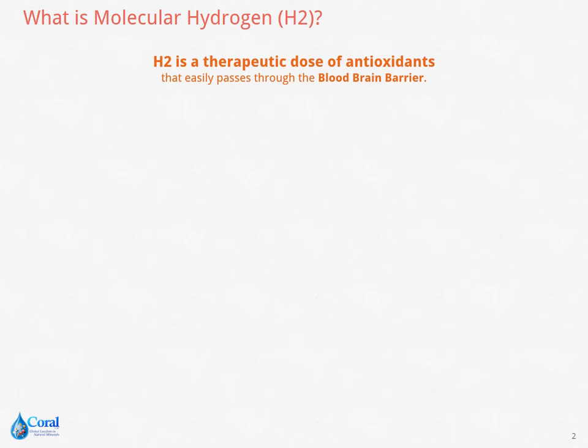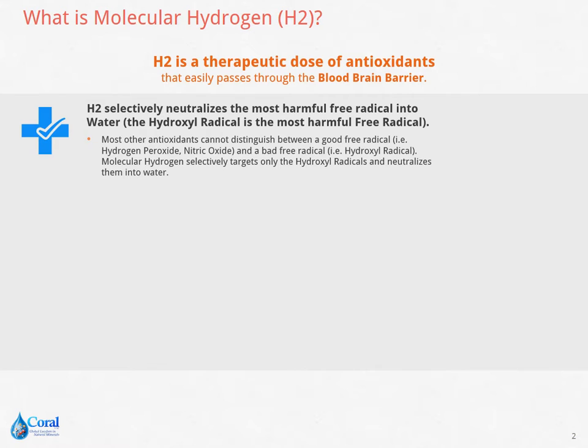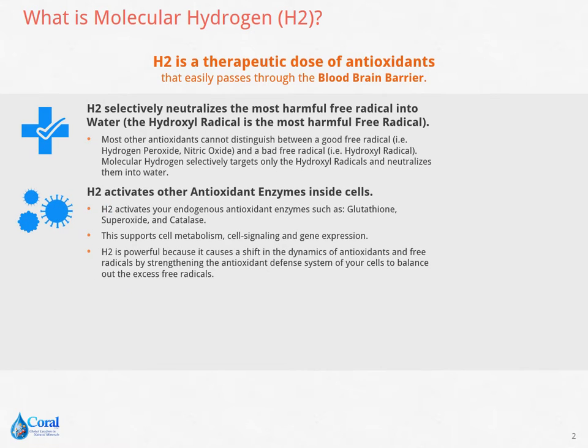H2 is a therapeutic dose of antioxidants that easily passes through the blood-brain barrier. It selectively neutralizes the most harmful free radical, called hydroxyl radical, into water. Unlike other antioxidants, H2 can distinguish the good free radicals from the bad. It also activates other antioxidant enzymes inside the cells, which support cell metabolism, cell signaling, and gene expression.